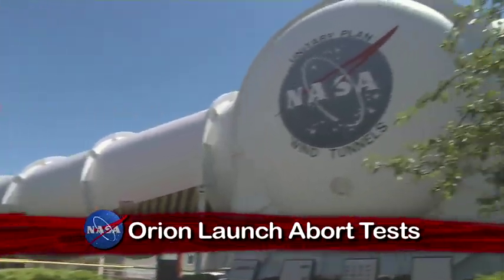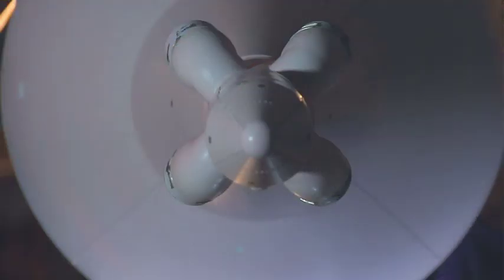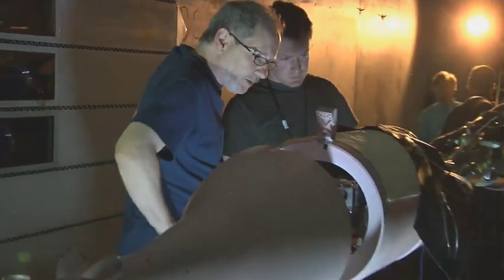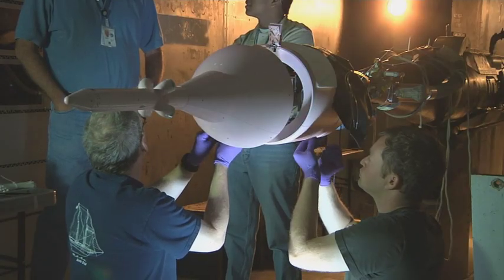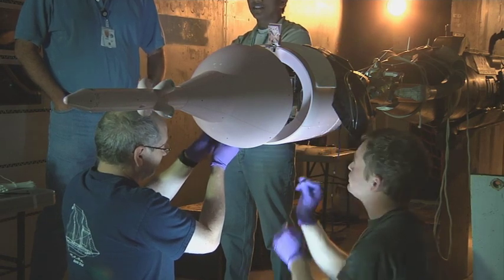Aerospace engineers at the Ames Research Center are using wind tunnels to test a Launch Abort System, or LAS, for the Orion spacecraft. A 6% scale model of the spacecraft, complex parts and all, is being used to mimic various launch conditions so researchers can better understand the aerodynamics of Orion's liftoff and climb to orbit.